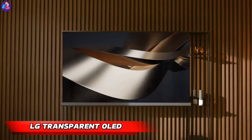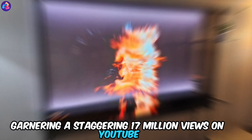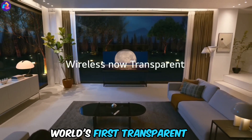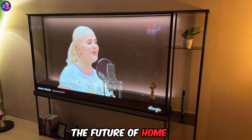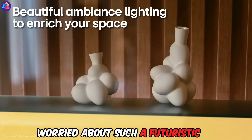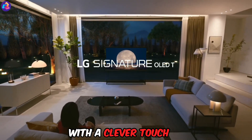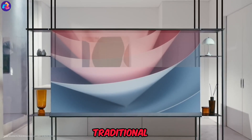LG's transparent OLED TV — LG's latest TV has the internet buzzing with excitement, garnering a staggering 17 million views on YouTube. The world's first transparent and wireless 4K model is a true game-changer, offering a glimpse into the future of home entertainment. Worried about such a futuristic addition to your living room? LG has you covered — with a clever touch, a panel slides out, transforming the transparent screen into a more traditional TV.